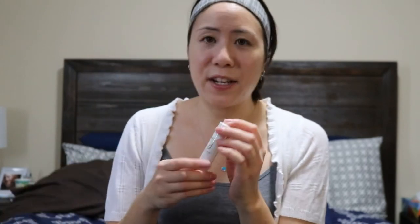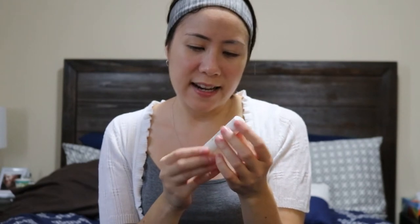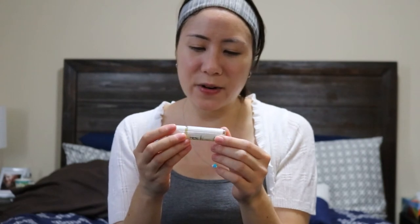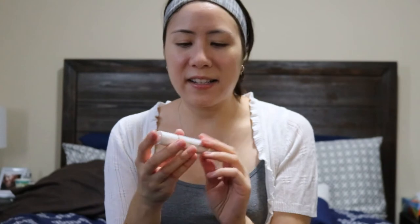The third thing I have here, which I haven't opened yet — I haven't tried this one — is their Lip Nectar. It has grape seed oil, pumpkin seed oil, lemon essential oil, sweet orange. And I'm really excited to try their Lip Nectar.